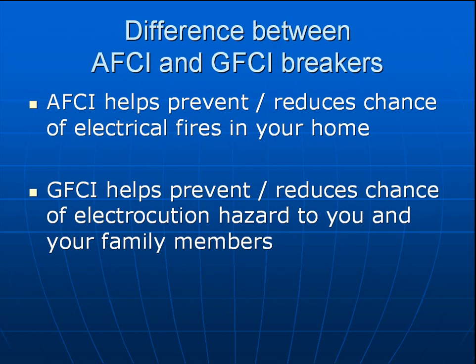There is a difference between an arc fault and a GFCI — they are two different things. AFCI arc fault helps prevent or reduce the chance of electrical fires in your home. While a GFCI, a ground fault circuit interrupter, helps prevent or reduces the chance of electrocution hazard to you and your family members. Generally, they're located in wet areas such as kitchens, bathrooms, garage outlets, and exterior outlets, where the mix of electricity and water could create a fatal shock hazard. The GFCI acts like an arc fault, but instead of preventing a fire, will shut down power to that circuit if it senses a ground fault.